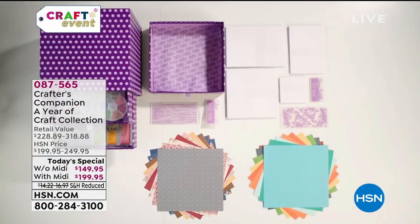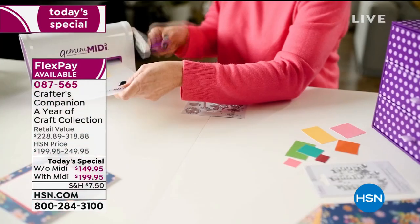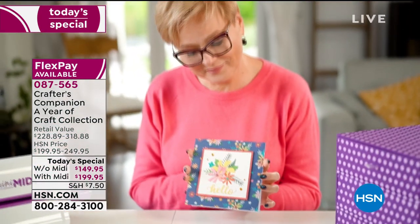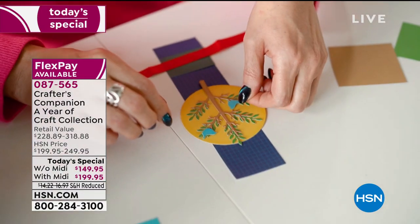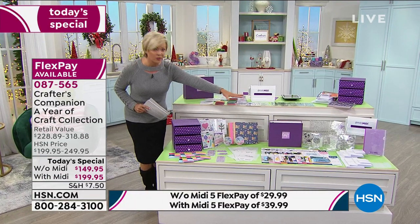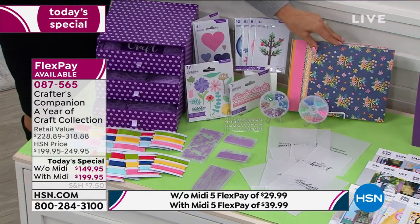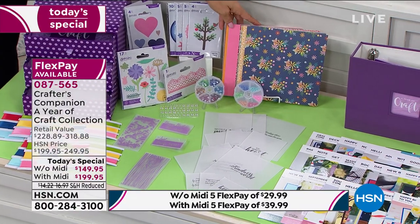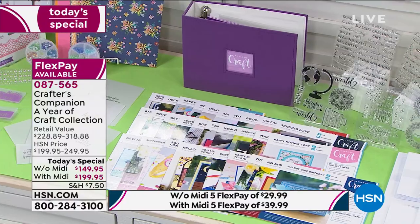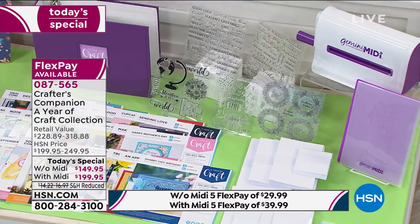Crafter's Companion's Sarah Davies did it again — I've never seen anything so huge and expansive. Yours today is a choice: do you want the entire year of crafting supplies with or without the Gemini Midi? You're getting a box to store everything — ribbons, folders, glitters, pearls — tons of double-sided pages, both printed and solid, dozens of cards, printed papers, embossing folders, ribbons, stamps, dies, vellum, project cards, pocket pages, and dividers.